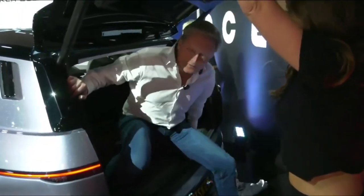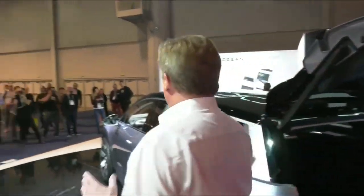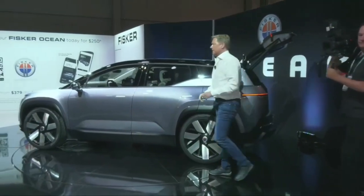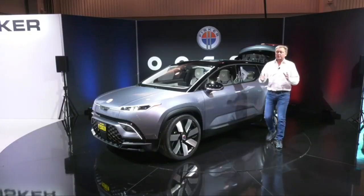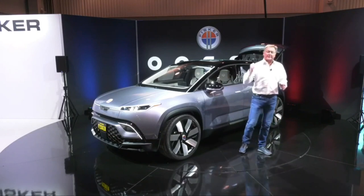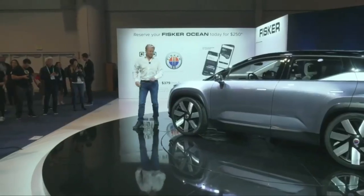Hey guys, it's so comfortable in this trunk. We got a huge trunk in here — 566 liters. In fact, it was so comfortable I thought, as a new car company wanting to save money, I just got shipped with the car instead of taking the plane here. It's just a phenomenal trunk, I'm telling you.